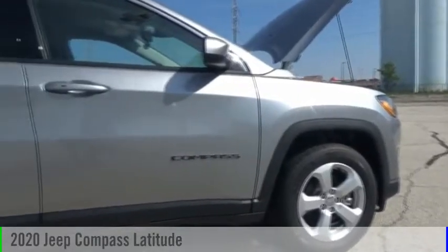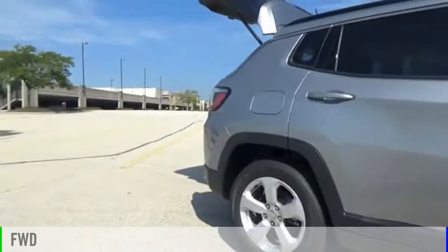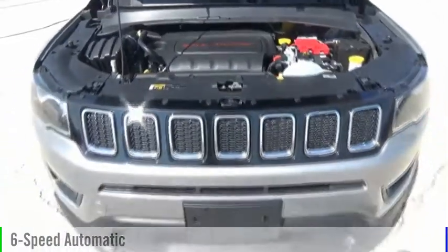You are going to love the 2020 Compass. This vehicle is powered by a front-wheel drive, four-cylinder, 2.4-liter engine, and comes with a six-speed automatic transmission.